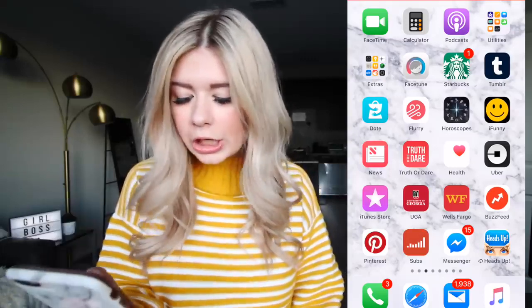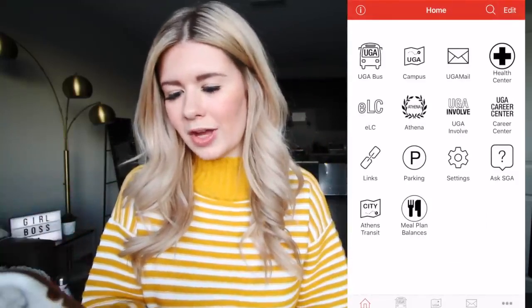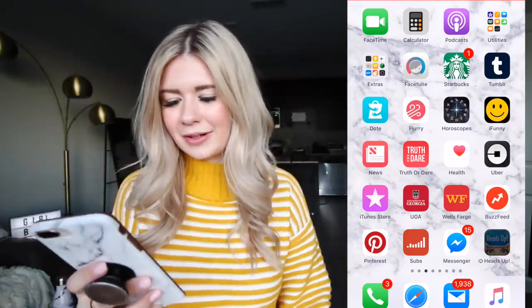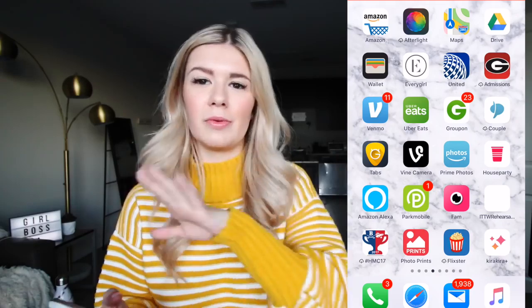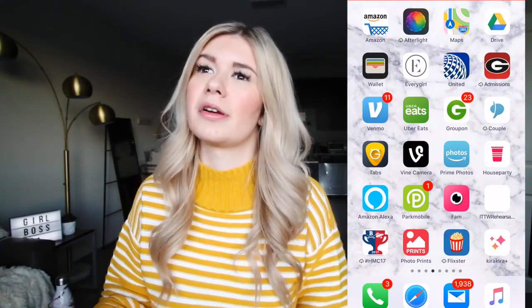I have a truth or dare app — it's really whatever. Uber, Buzzfeed, Wells Fargo, UGA app — it's basically where I can see the bus schedule and all that stuff because I actually use the bus now. I have my subscriber count saved to my home screen — your girl is so close to 400,000, it's so crazy. Pinterest, Facebook Messenger, Heads Up — it's like one of the best games ever. Venmo is great — it's like when you can pay your friends. Especially in college, your friend will get your meal and you Venmo them. One time I Venmo'd my friend to go fill up my water bottle so I didn't have to get up.